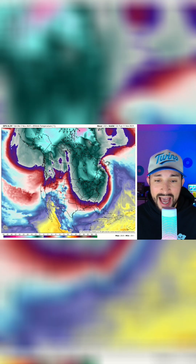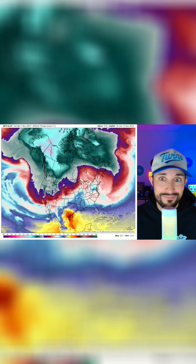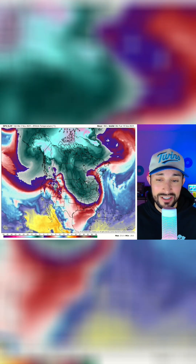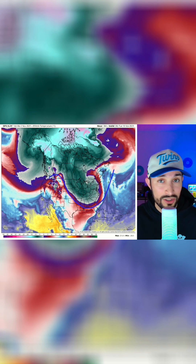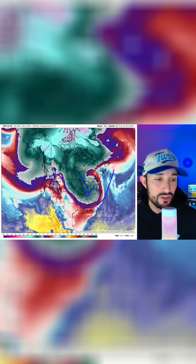Moving forward from that, it'll move out and then look what's right behind it. These are the wobbles I talk about in the jet stream, and these typically occur after you have some arctic warming, which we've had. Here's another dive of extremely cold air. This is very displaced for this early in the season, and with this cold air it looks like we're going to have the potential for some significant storms.